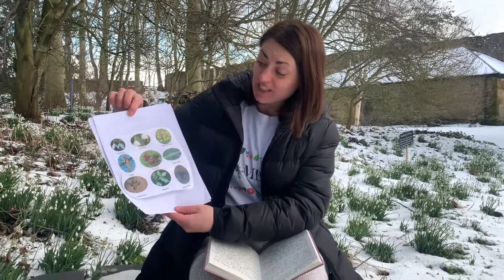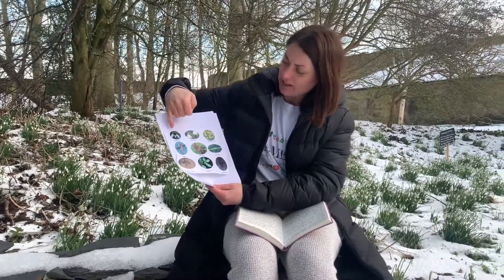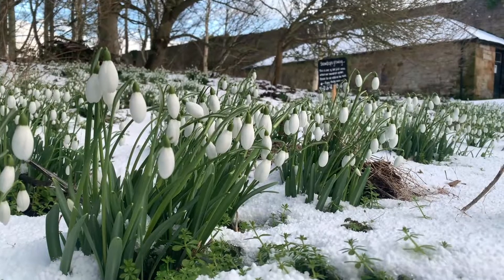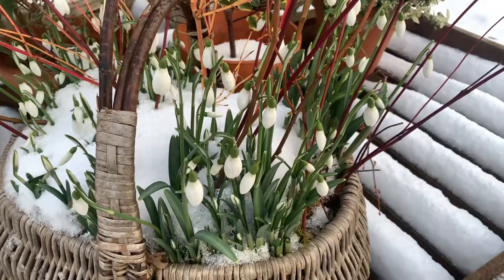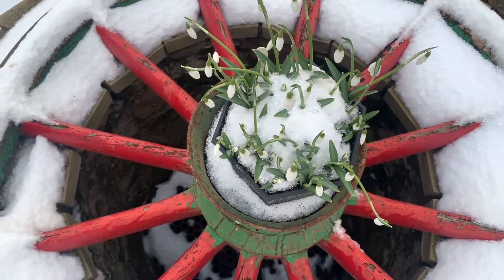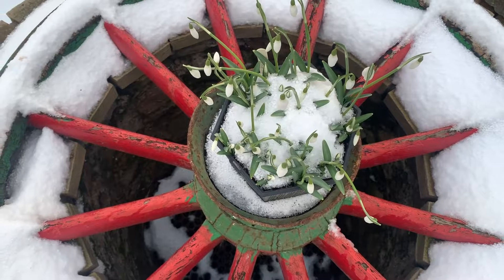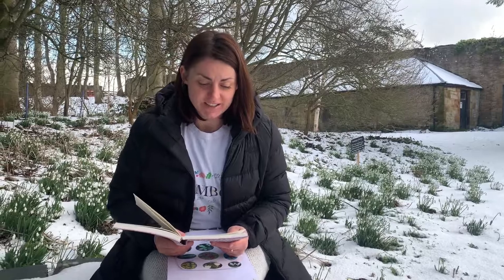Some of these things you might see outside when you go on your walk. We're going to talk about a little flower called the snowdrop, which we have lots of at Cambo. And if you are lucky enough to come and see us, you'll spot lots and lots of them in the woodlands at the moment. The story I'm going to read is called The Snowdrop by Hans Christian Andersen, and this is an adapted version.